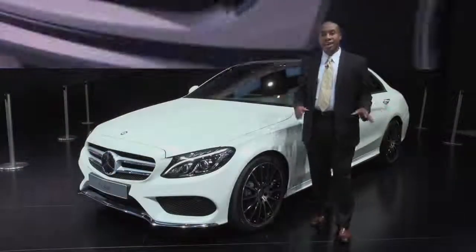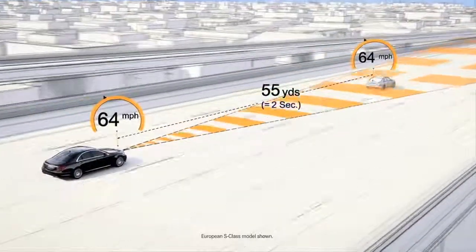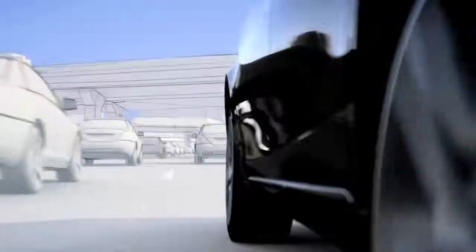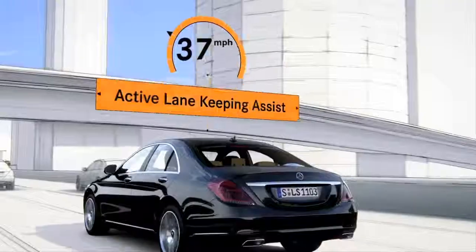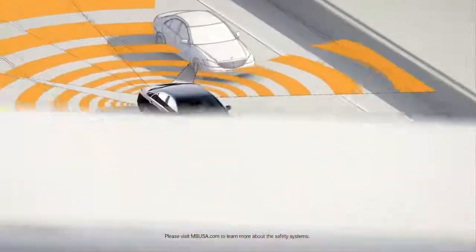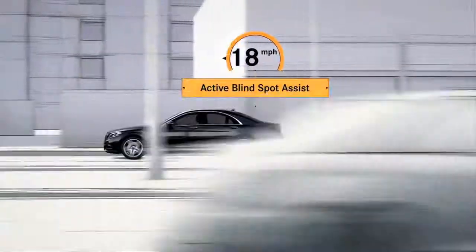The all-new C-Class has an amazing suite of technologies we call Intelligent Drive. These are functions and technologies which launched in the flagship S-Class. Here we'll have Distronic Plus with steering assist. We also have lane keeping — so when you're drifting out of a lane, it'll put you right back into it. And blind spot monitoring: if someone's in your blind spot, it alerts you with an audible beep and a flashing indicator.